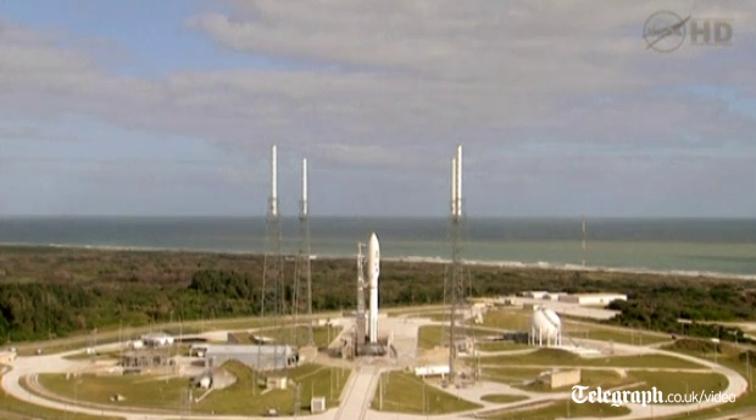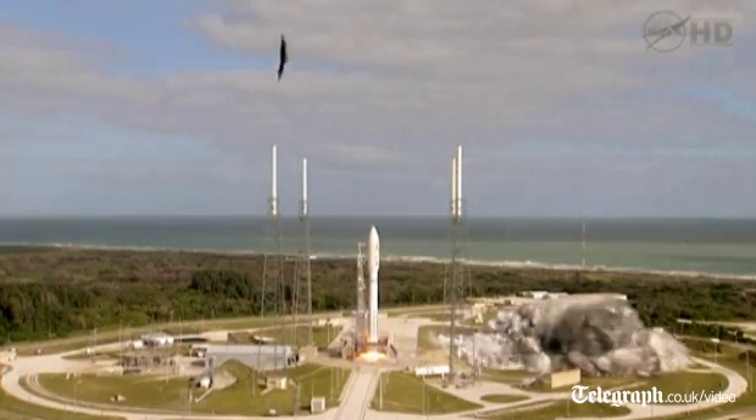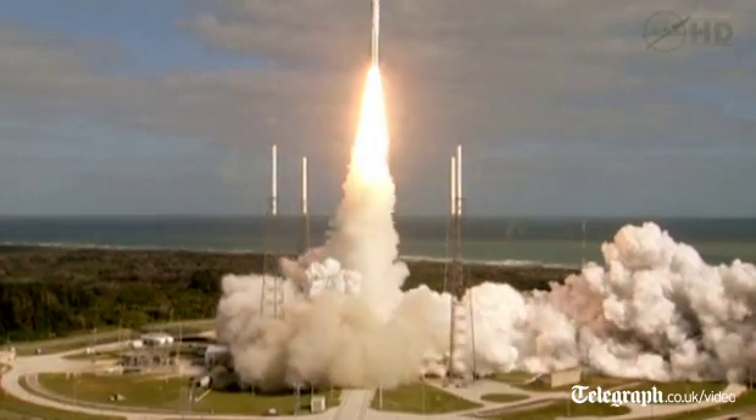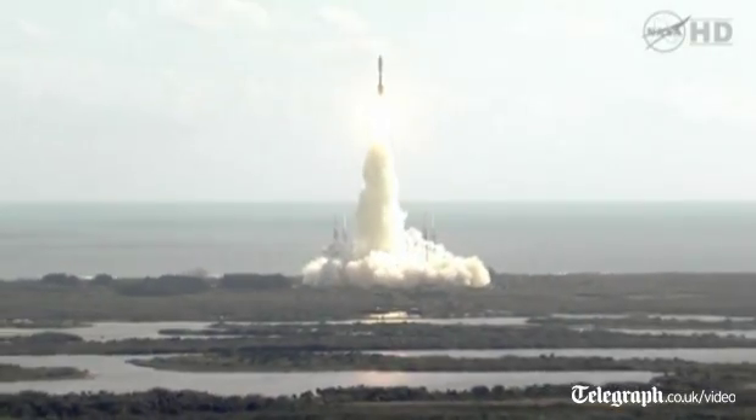Five, four, three, two, one, main engine start, zero, and liftoff of the Atlas V with Curiosity. Seeking clues to the planetary puzzle about life on Mars.